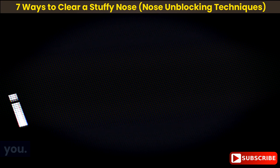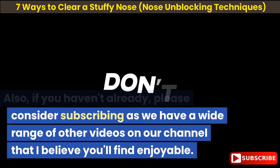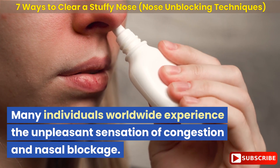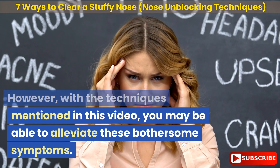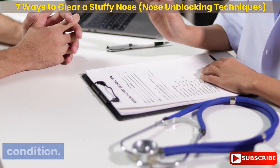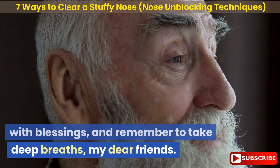If you could kindly give this video a thumbs up, it would mean a lot and really helps to support the channel. Also, if you haven't already, please consider subscribing as we have a wide range of other videos on our channel. Thank you so much for your support. Many individuals worldwide experience the unpleasant sensation of congestion and nasal blockage. However, with the techniques mentioned in this video, you may be able to alleviate these bothersome symptoms. It is important to consult with your healthcare professional for personalized medical advice and treatment. Please note that this video does not constitute medical advice. May you have a wonderful day filled with blessings, and remember to take deep breaths.